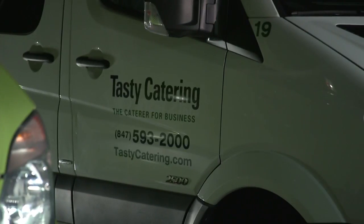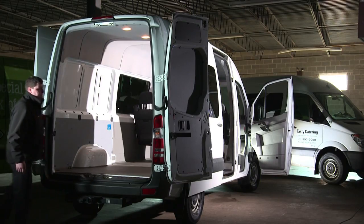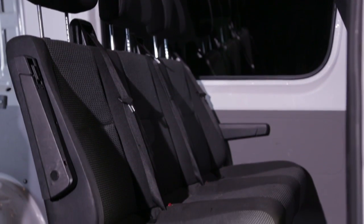Tasty Catering is the largest corporate caterer in Chicago. The Sprinter really helps us out because it gives us versatility. We can use it for small events, we can use it for large events. We don't have to take into consideration the size because it's so good on gas.